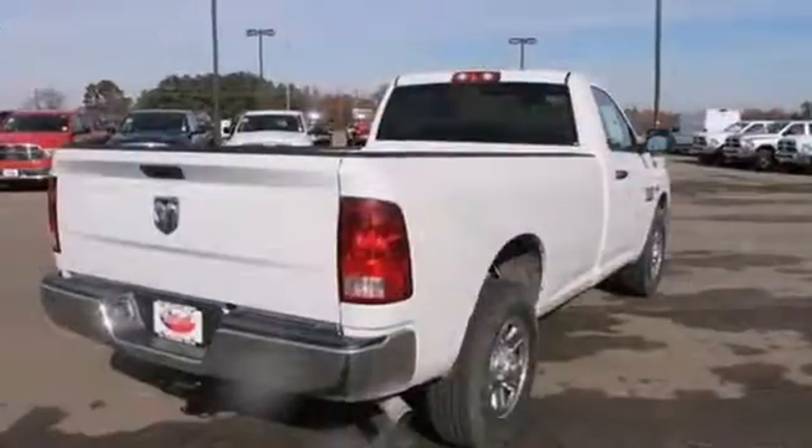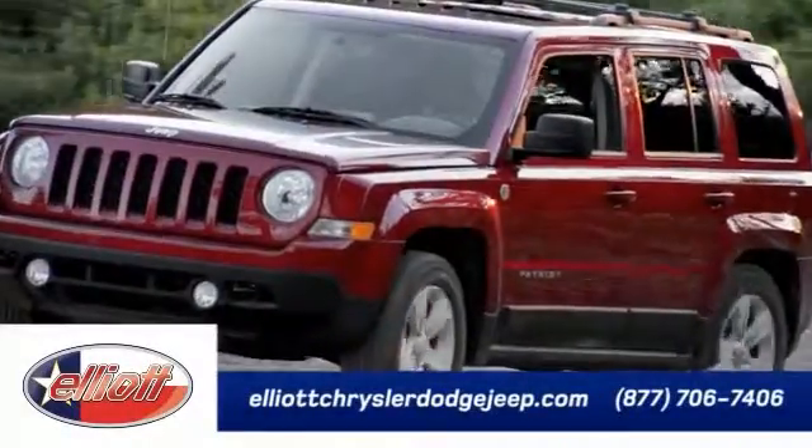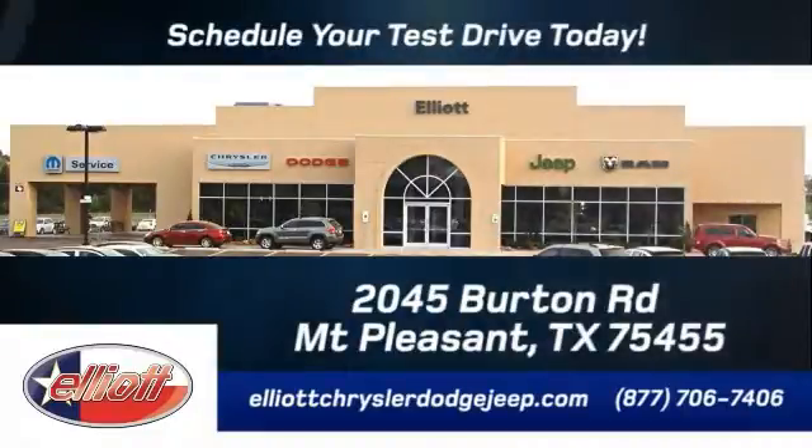Come in and take it for a test drive today. Elliott Chrysler Dodge Jeep — schedule your test drive today. We are located just off I-30 on Burton Road in Mount Pleasant.